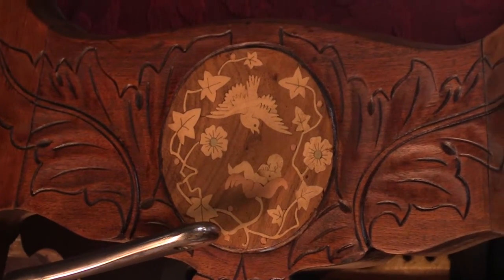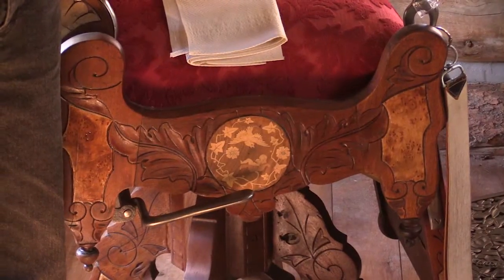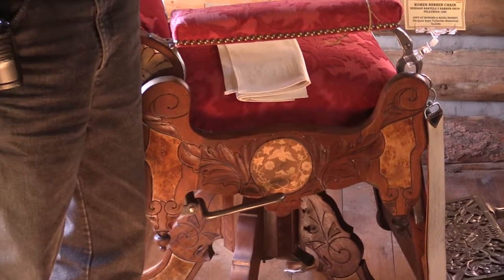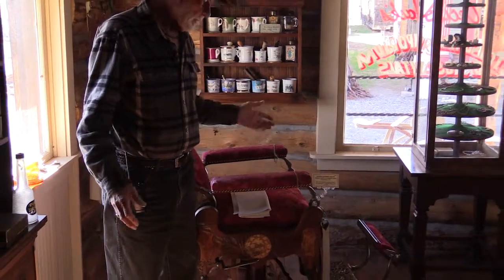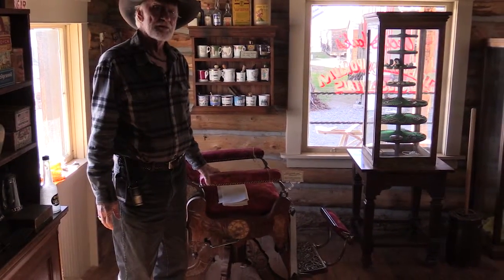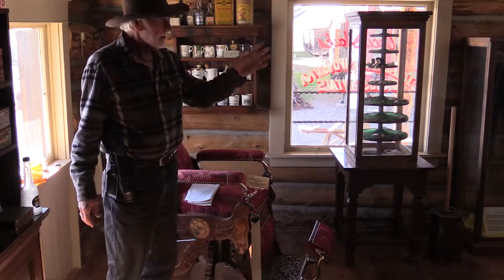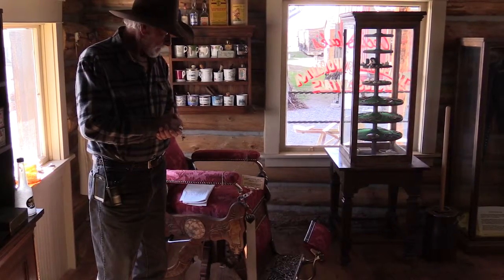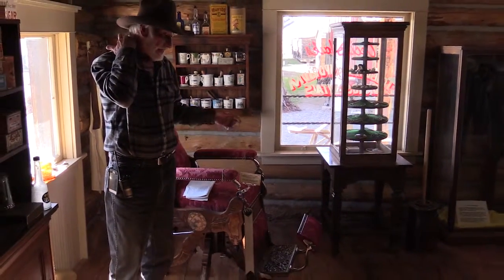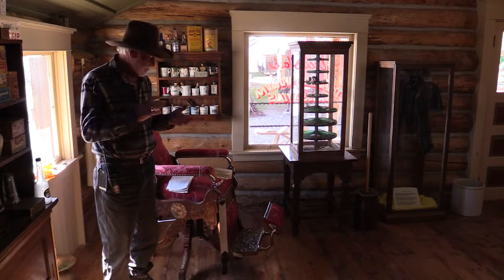Very, very intricate. But these chairs were also used in opium dens. Big cities like San Francisco and Denver had opium dens, and it was made illegal around 1900. The people that had the shops would pay off the authorities and keep the opium dens running. Ladies, you might not belong to a garden club or a women's club, but you might belong to an opium smoking club. You would come in, lay back in these chairs, smoke opium, go into euphoria, and talk about your significant other or the gossip in town. They were pretty prevalent in the historic west.